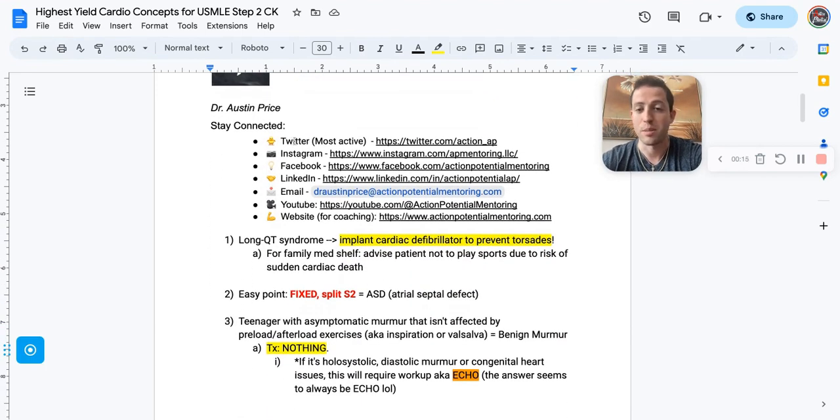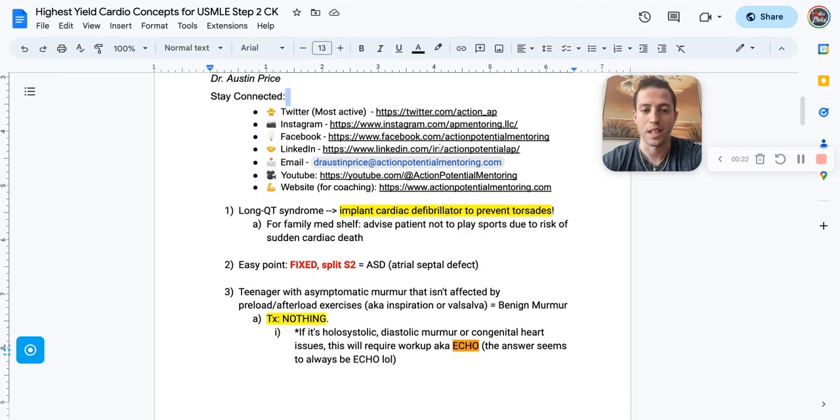Here's how to get in contact. I'm the most active on Twitter — it's Action underscore AP if you're interested in following. Here's our other contact information; it'll be in the link in the description.